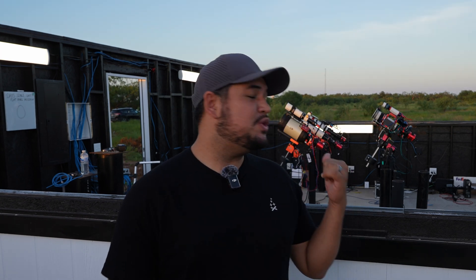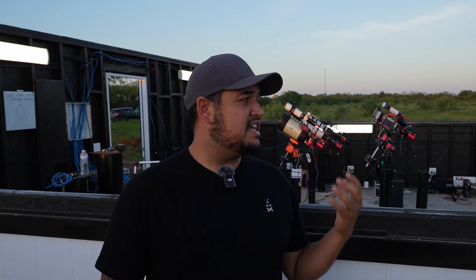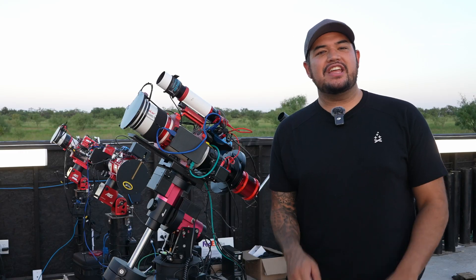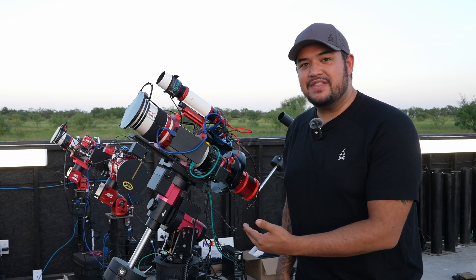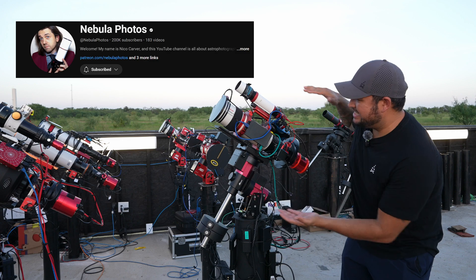I want to give you a tour of some of the telescopes that are installed here already, because I don't want you to get the wrong idea thinking this is just another observatory for premium-level telescopes like Planewave or Software Bisque mounts. The gear they've got here is gear that everyday astrophotographers like you and me use. Check out this system — this is an Ioptron GEM 45 mount and an Askar FRA 500 telescope. We're not talking about 24-inch Planewaves or ASA systems. By the way, this one belongs to our good buddy Nico from nebulaphotos.com.